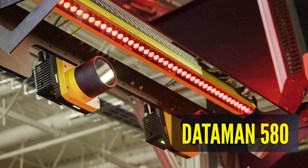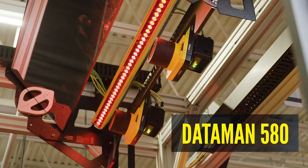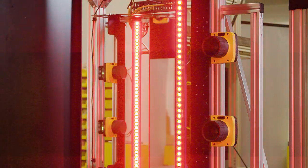Designed for the Cognex Modular Vision Tunnel, the Dataman 580 barcode reader enables fast, accurate sortation in high-speed logistics applications.